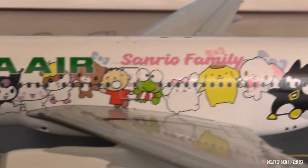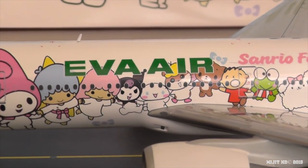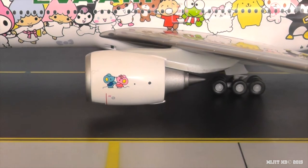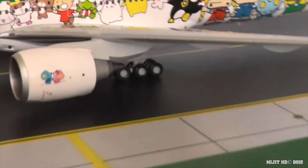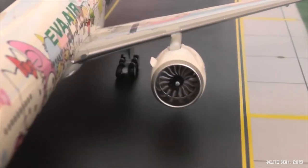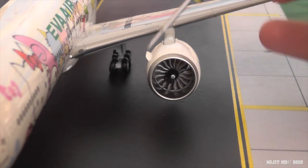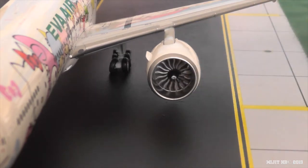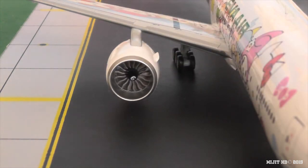Coming back along to the titles, we have the Eva Air titles and you see the Sanrio family titles. We have the GE90 115B engine here and you can see two little mice painted on the engine. You can see the engine strake or air deflector on the inside engine nacelle. The engines spin pretty easily — same with this one, no problems.